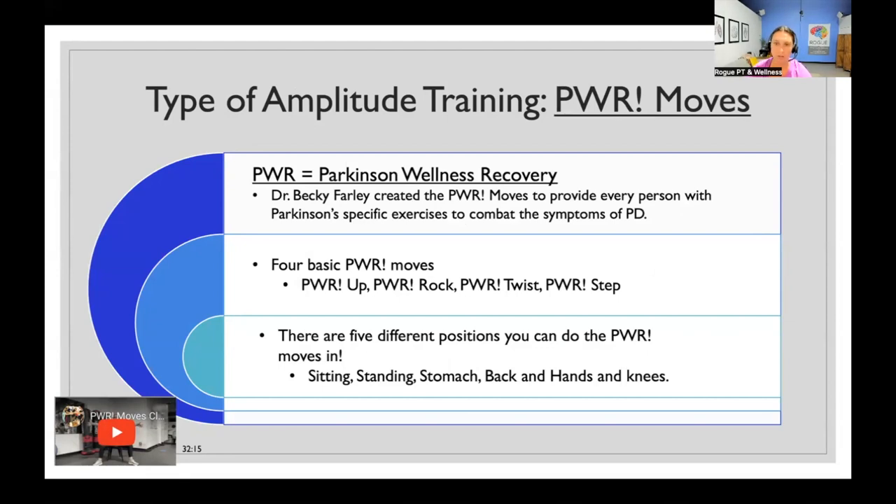The second amplitude training type is called Power Moves. Power Moves stands for Parkinson's Wellness Recovery. Dr. Becky Farley created Power Moves to provide everyone with Parkinson's very specific exercises, similar to LSVT, to combat symptoms. At Rogue we typically use Power Moves. They're both equally important and great — LSVT Big is more intensive and individualized, while Dr. Becky Farley's biggest goal with Power Moves is to integrate it into group classes and create ongoing high-quality exercise for larger numbers of people.